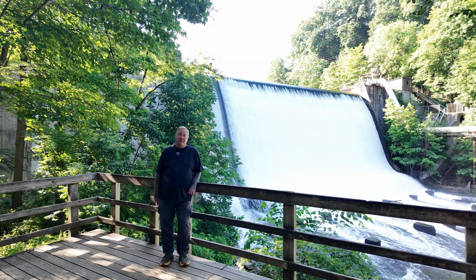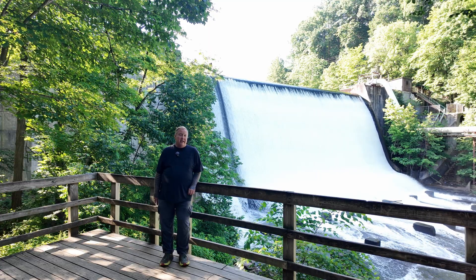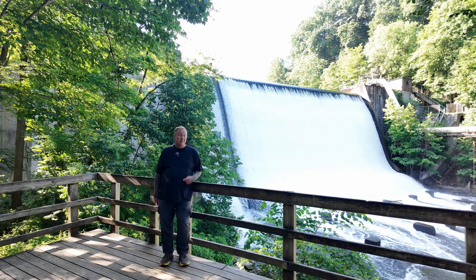This dam, built in 1911, was built to provide power for the city of Cuyahoga Heights and the surrounding area. But unlike most dams, it was actually built not to provide power to one plant, but from two plants.